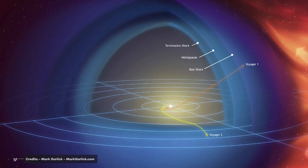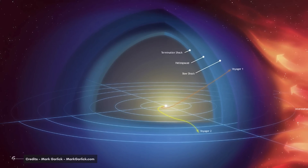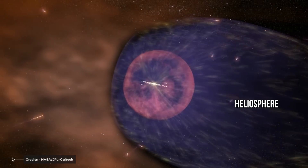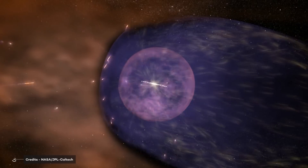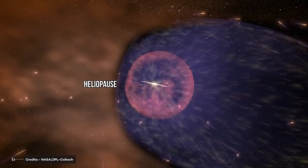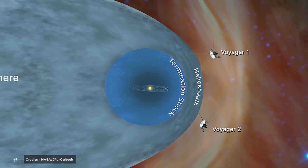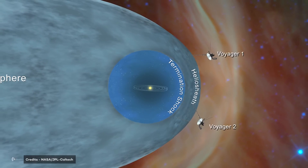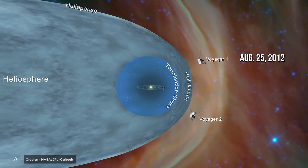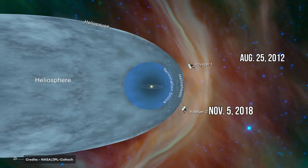Voyager's probes are the only human-made objects to reach the heliosphere and the heliopause, entering interstellar space. The heliosphere is a sort of bubble around the Sun filled with the solar magnetic field and the protons and electrons of the solar wind. The heliopause marks the end of the heliosphere and the beginning of interstellar space. Voyager 1, traveling up away from the plane of the planets, entered interstellar space on August 25, 2012. Voyager 2, headed away from the Sun beneath the plane of the planets, reached interstellar space on November 5, 2018.